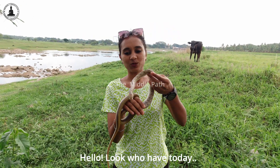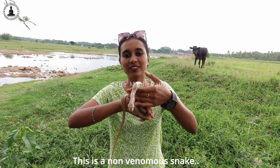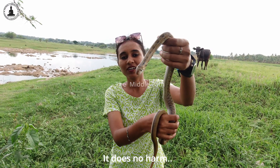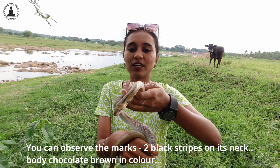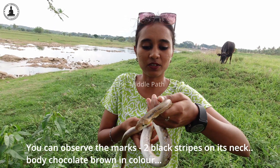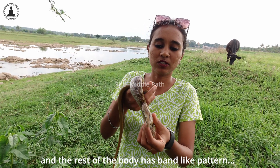So look who we have today — this is a Common Trinket Snake. This is a purely non-venomous snake, it does no harm. You can see the two black stripes on its neck, and behind that in the rest of the body you can see the band-like structure.